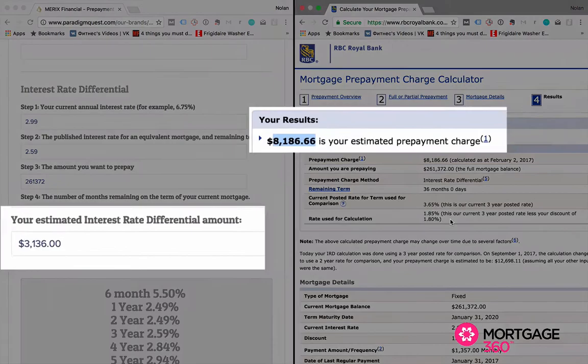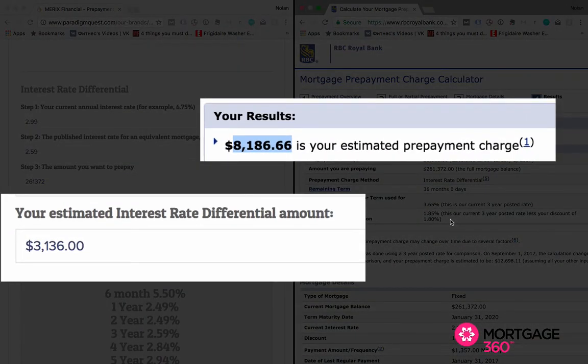So again, getting a five-year fixed at a big bank is virtual insanity, and the discount rate is exactly the reason why. It doesn't matter which bank you go to — they all have this discount and they all apply it the same way. Essentially, what ends up happening is you have a substantially higher payout penalty with a big bank than you would at a monoline lender that the big bank is probably funding anyways. Know that paying 2.99% at a big bank versus paying it at a monoline lender isn't the same thing.